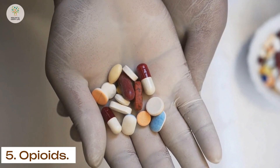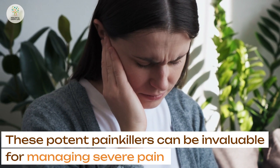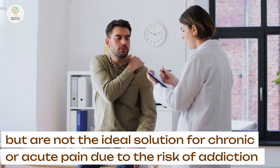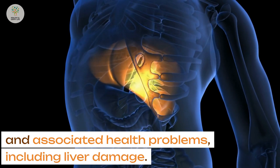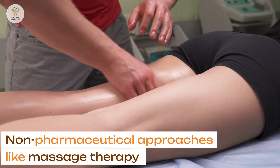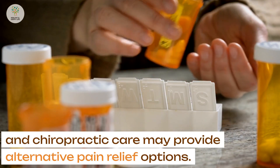5. Opioids. These potent painkillers can be invaluable for managing severe pain, but are not the ideal solution for chronic or acute pain due to the risk of addiction and associated health problems, including liver damage. Non-pharmaceutical approaches like massage therapy and chiropractic care may provide alternative pain relief options.